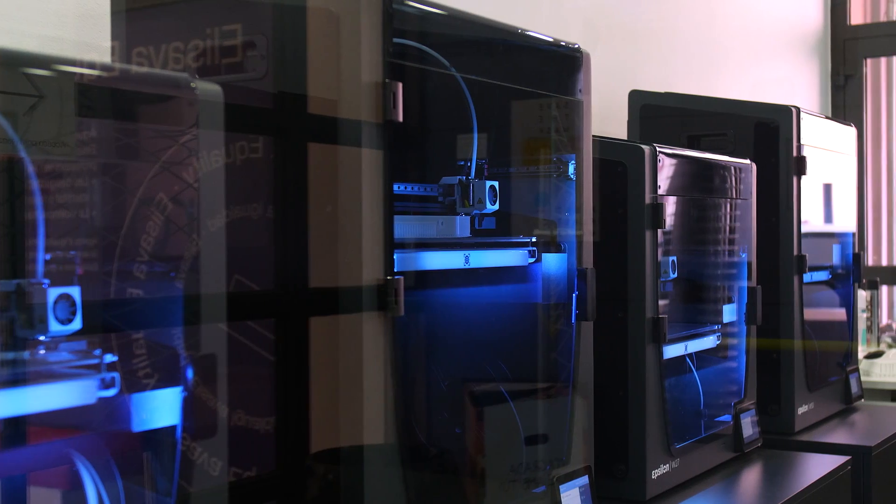Incorporating 3D printing in our design education, I think it's a no-brainer. We need to approach all new technologies and we need to experiment with them, as they're going to become the future of design.